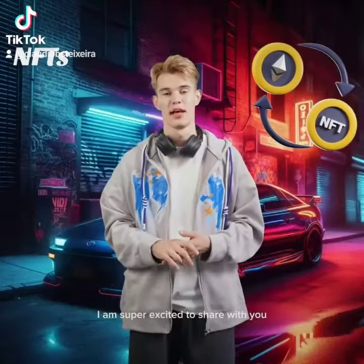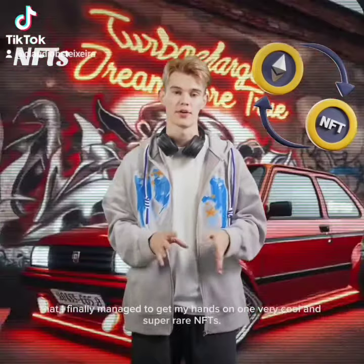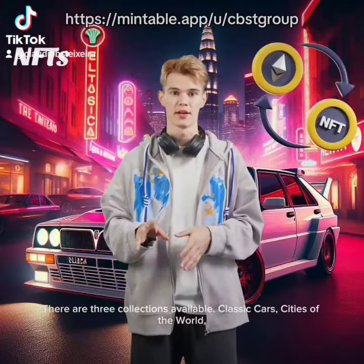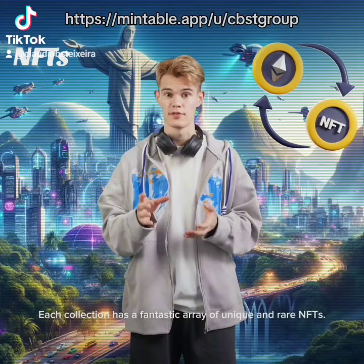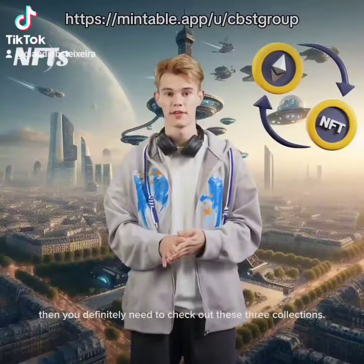Hey everyone! I am super excited to share with you that I finally managed to get my hands on one very cool and super rare Enthus. There are three collections available: classic art, cities of the world, and landscape treasures. Each collection has a fantastic array of unique and rare Enthus. If you're into collecting Enthus, then you definitely need to check out these three collections.